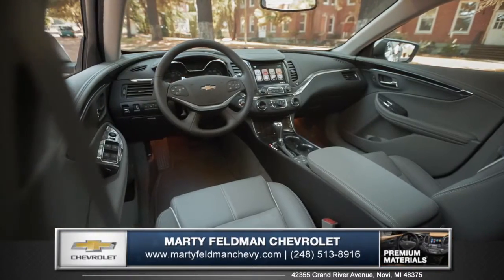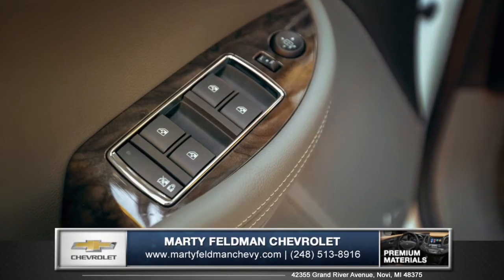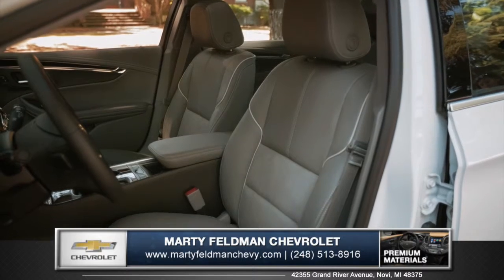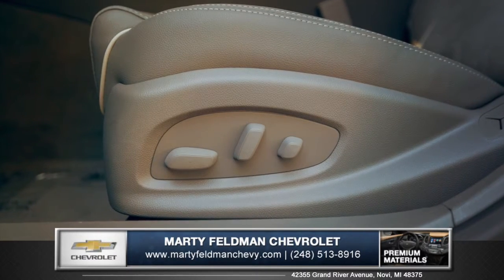The cabin of the Impala is meticulously tailored with premium quality found in every detail. Heated and cooled leather seating and 8-way power driver's seat make everyday driving feel impeccably elegant.